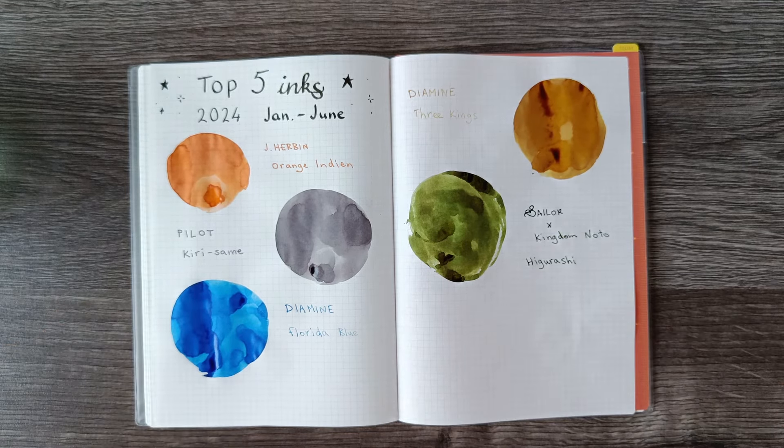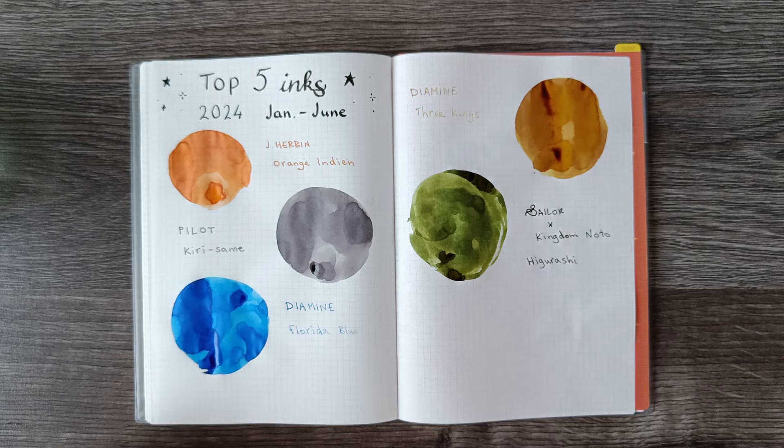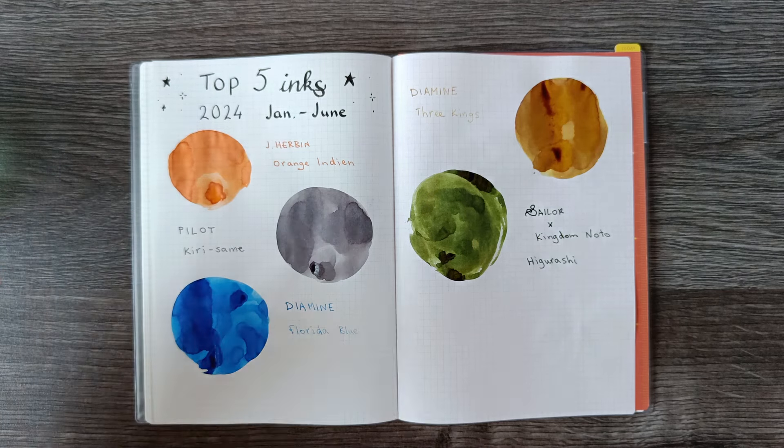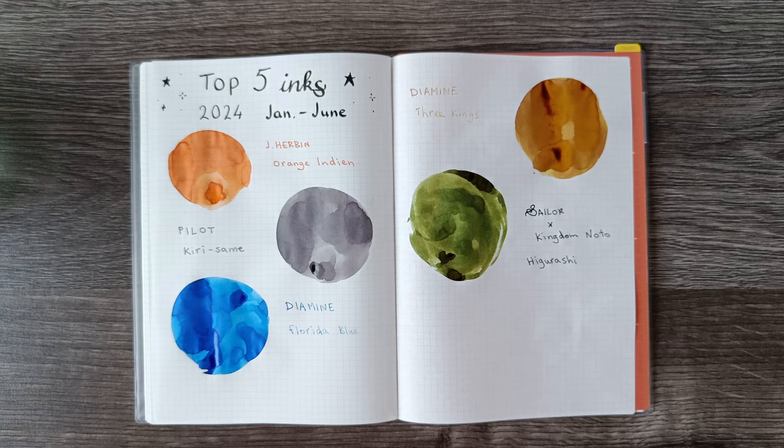So those five inks are my top picks of the inks that I've inked up between January and June of 2024. I'm excited to see which inks I'm going to be playing with for the next six months — I'll probably do five or six inks each month at least, so I should have plenty to choose from in December. A lot of these were quite surprising to me — inks that I didn't expect to like as much. Especially the orange and the blue are inks where I didn't expect to keep reaching for those pens as much as I actually did.